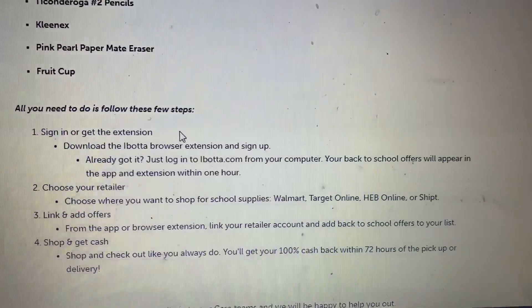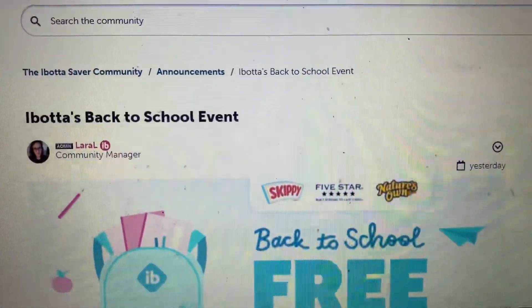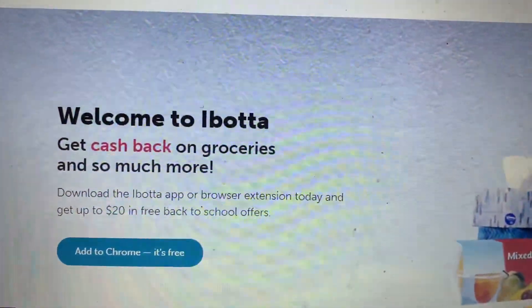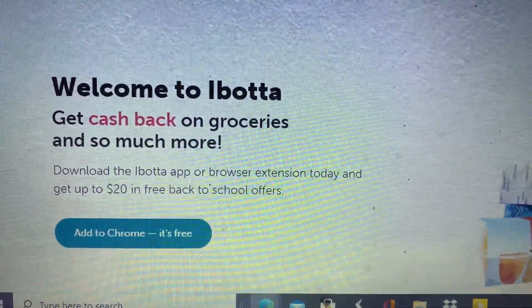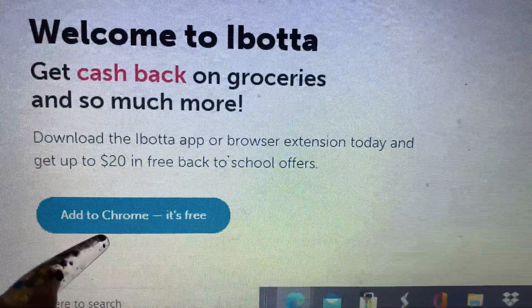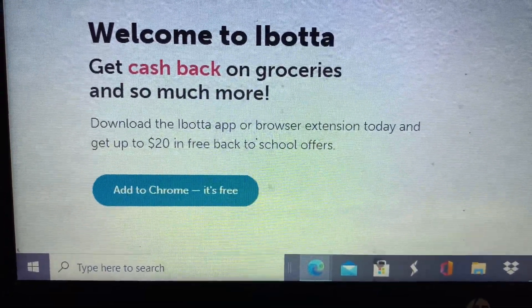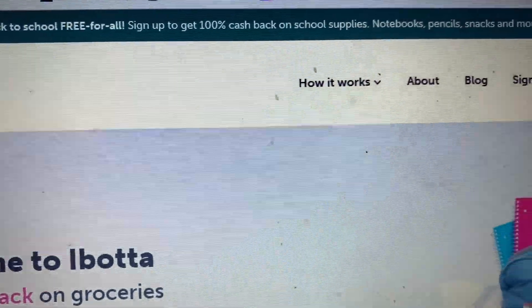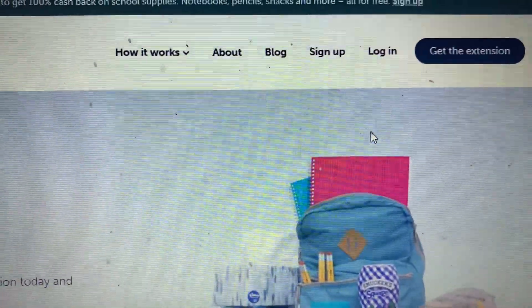I don't want you to have to wait any longer since it does take an hour. So go ahead and log in to Ibotta. Let me show y'all real quick what it's going to look like when you log in. You'll see 'Welcome to Ibotta' and then you'll see 'Add to Chrome' - it's free. Download the Ibotta app or browser extension today and get up to $20 in free back to school offers. So this is what it's going to look like. It also shows you at the top right here to sign up. I've already gotten the extension so I don't need to get it.